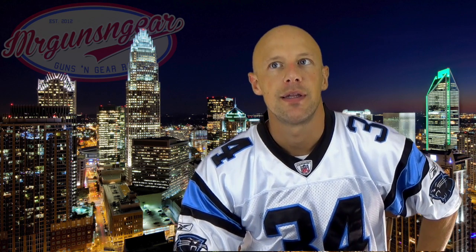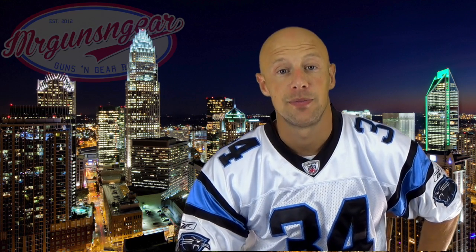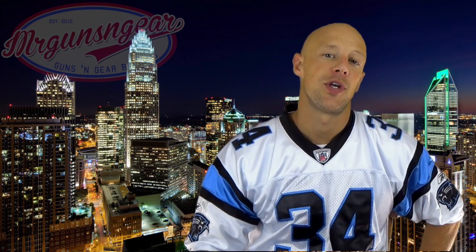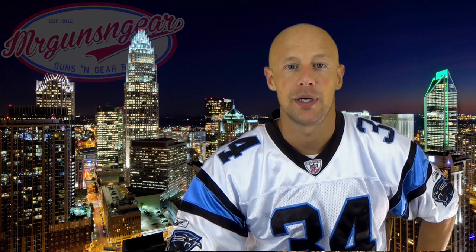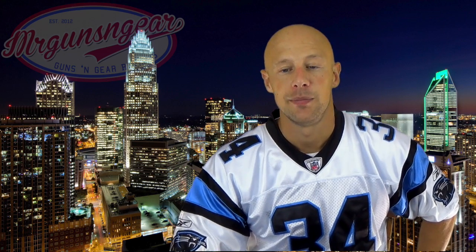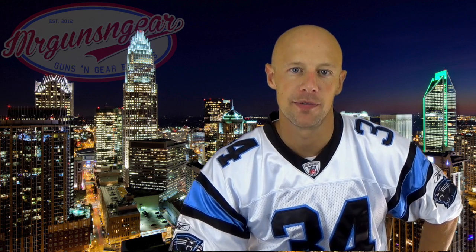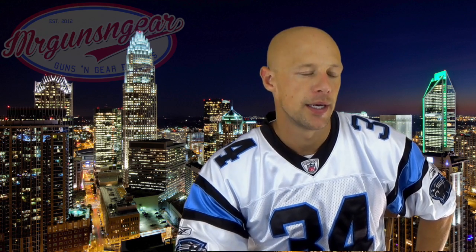First AR build without breaking the bank — I did a video on the Palmetto State Armory cold hammer forged complete kit, which is an awesome choice. They come up on Palmetto's website from time to time. You can also look at their premium line build kits — they feature FN barrels, 4150 mil-spec steel, cold chrome-lined, and they're great on a budget. Very tough to beat.